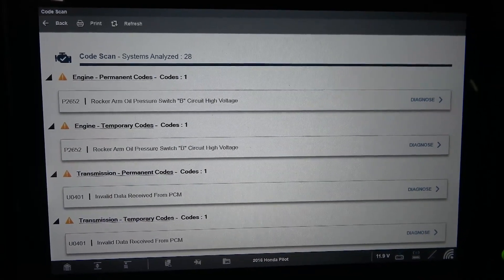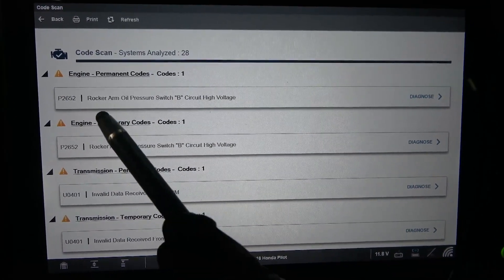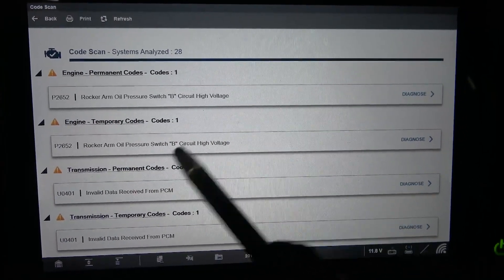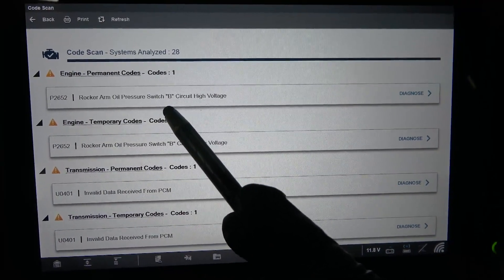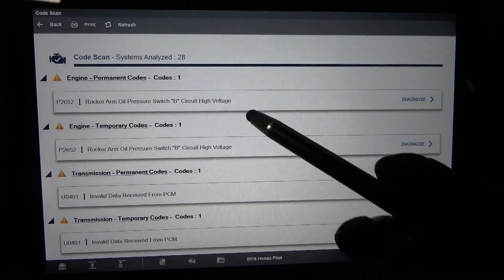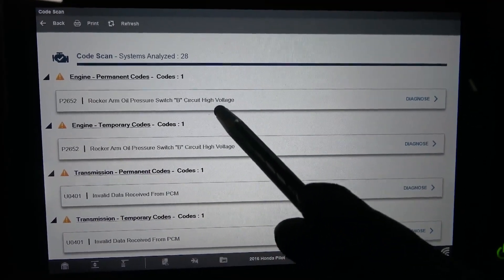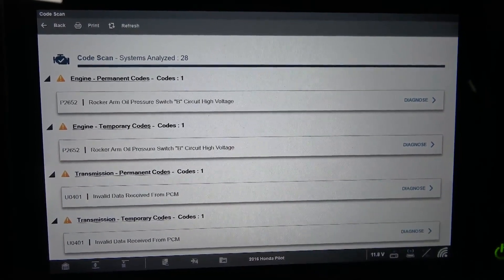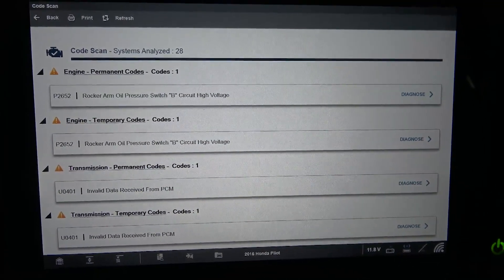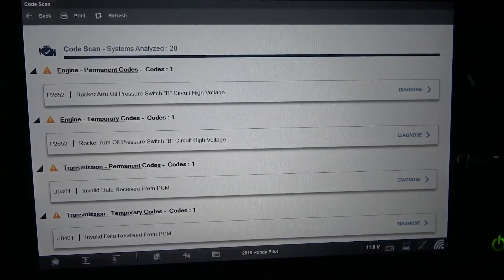Now this switch is a one wire switch; the switch is grounded through the valve cover. The computer sends system voltage down the wire to the switch, and when the engine is started the switch will pull the voltage to ground when the oil pressure around the rocker arms increases, which causes the voltage in the switch wiring to drop. When the computer sees the voltage drop, that's how it knows there is enough oil pressure around the rocker arms. I've seen this switch get stuck sometimes — they stick closed or they stick open. This code can be caused by a defective rocker arm oil pressure switch itself, or a problem in the wiring between the switch and the engine computer, because an open in the wiring will cause the computer to see constant high voltage on the switch wire and set this trouble code.